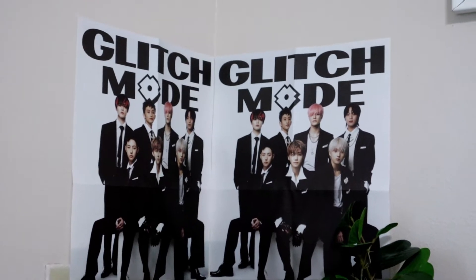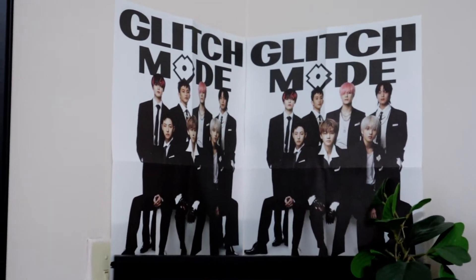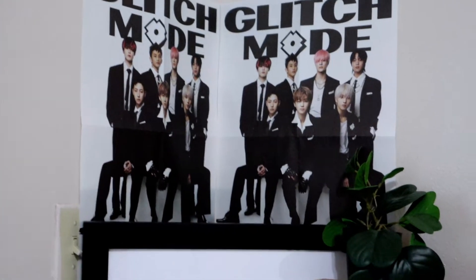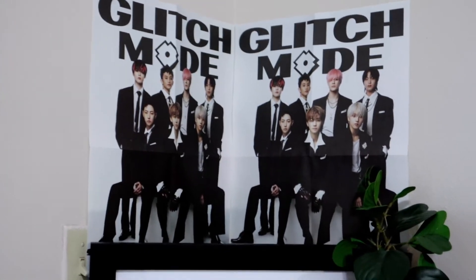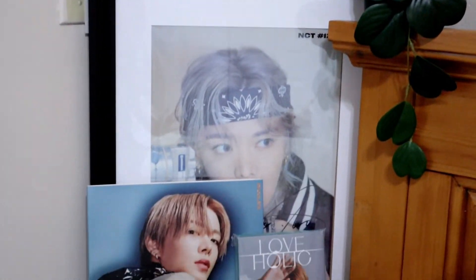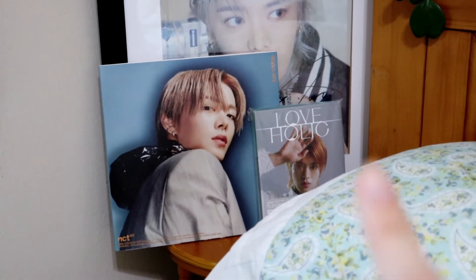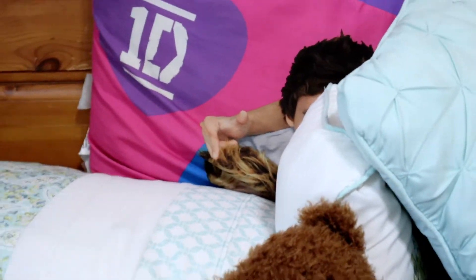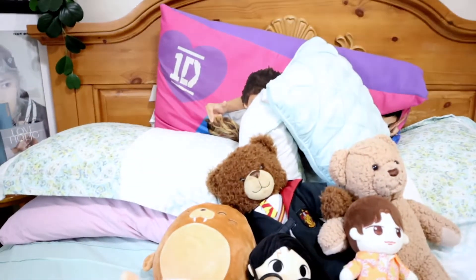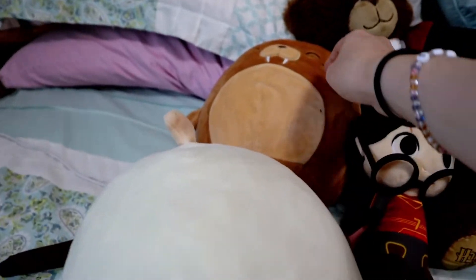Another new addition to my room is this corner. If you watched my 'Spend 24 Hours With Me' video, you would have seen me put this up. I put these two Glitch Mode posters up — I think these are the ones that have the thank-yous written on the back of them — but I felt like the colors matched the vibe I was going for. We have those with a plant, Yuta's signed poster, his Regulate, and then his Loveholic album right there.